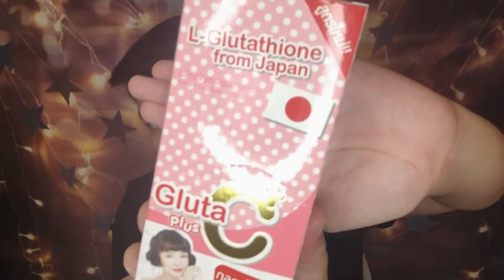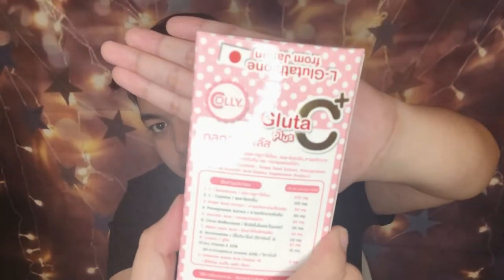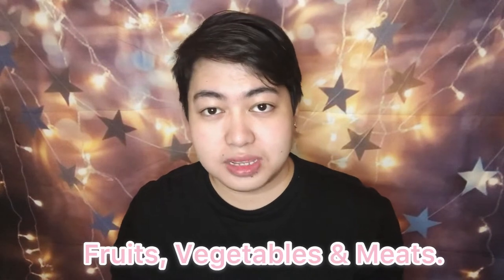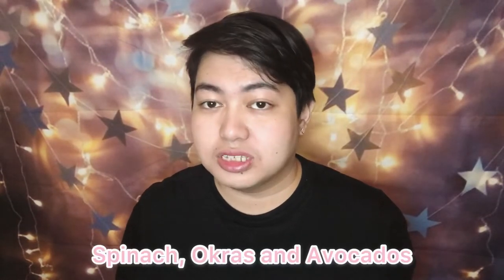So for today's vlog we're gonna be doing a product review about this one. Before we start, ano nga ba ang glutathione? Glutathione is a substance naturally produced by the liver. It can also be found in fruits, vegetables, and meats. Examples of food that we can get natural glutathione are from spinach, okras, and avocados. However, glutathione from those foods is poorly absorbed by the human body. You can do some research about it if you want to know more about glutathione because this video is just gonna be focusing on doing a product review.